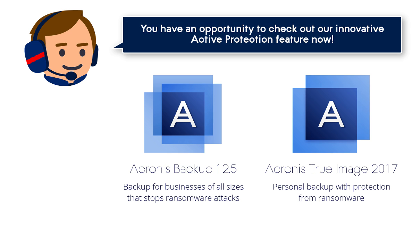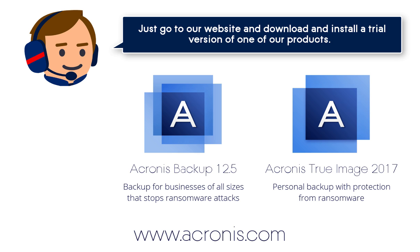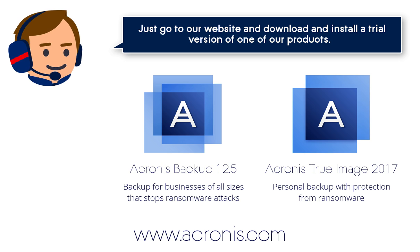You have an opportunity to check out our Innovative Active Protection feature now. Just go to our website at www.acronis.com and download and install a trial version of one of our products.